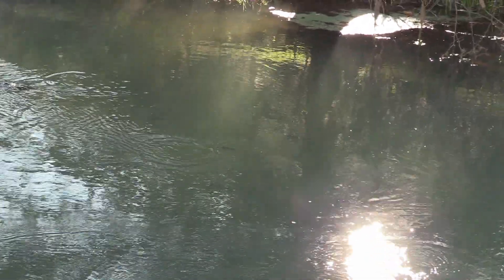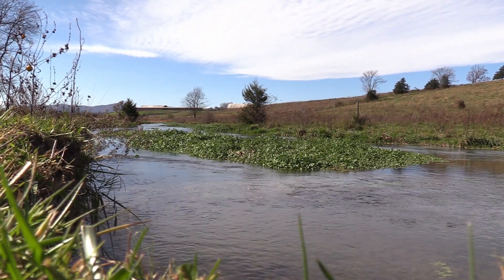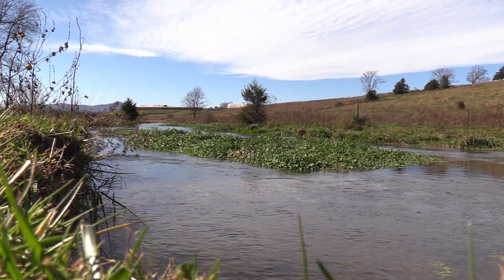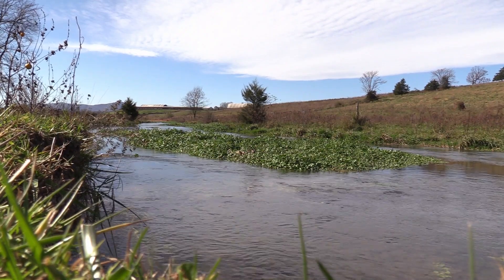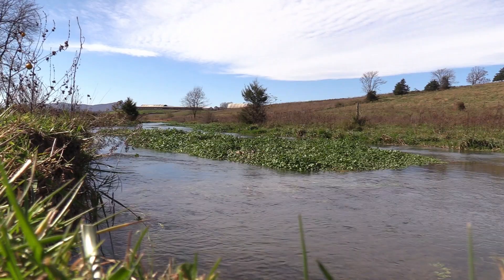The problem is most of them are private. Mossy Creek is not unique in the sense that it's the only spring creek around — it's just unique in that it's one of the few that has a cooperative which has given fly fishermen access to it.